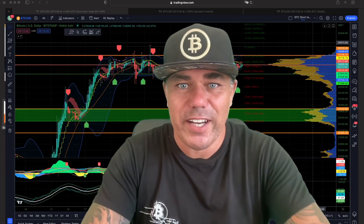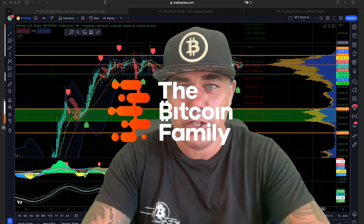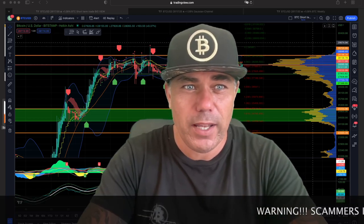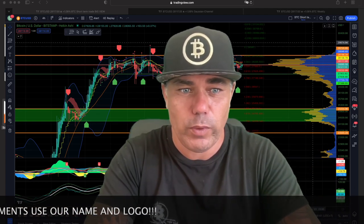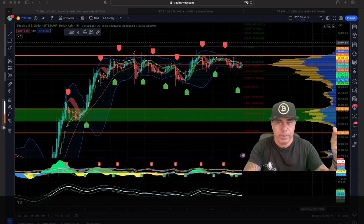Good morning, good afternoon, good evening, wherever you are — welcome to the Bitcoin Family YouTube channel. For newcomers, my name is Didi. Today, Tuesday April 4th, short TA update on Bitcoin. It's my last couple of days in Thailand so I'm taking it easy. Short but powerful — five charts in total, so let's jump into the first chart.